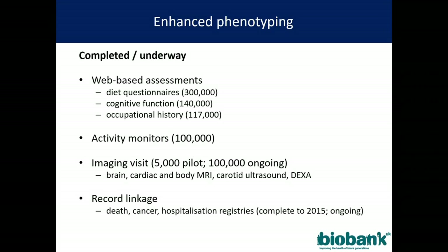Having recruited half a million people, we now need follow-up information. One of the major advantages we have in the UK is the huge buy-in from our participants, who did this of their own free will with their own time and without payment. We have used web-based tools to collect information on diet, cognitive function, and occupational history in hundreds of thousands of people — for example, cognitive function in 140,000 people in just four months.